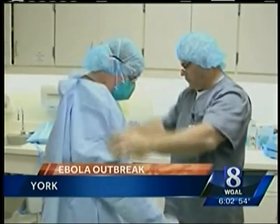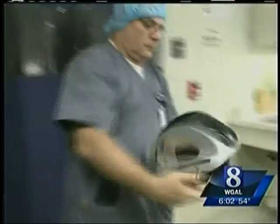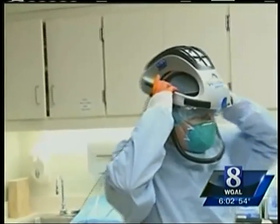Dressed in a special protective garment, York Hospital Emergency Department nurse Dustin Keller says he feels like Superman inside. It is not bullets he's worried about, but protecting himself if he treats someone with Ebola.